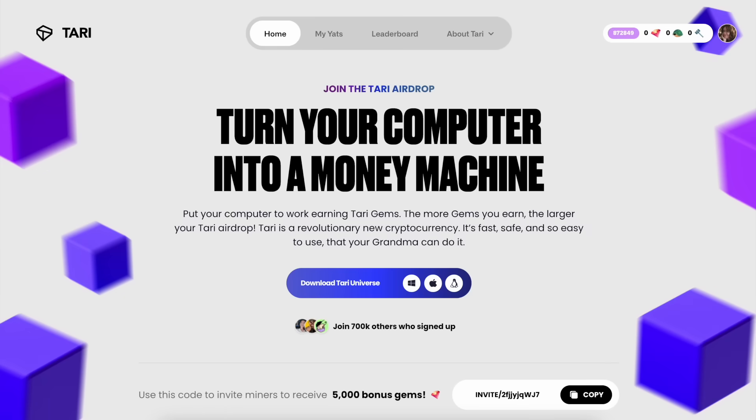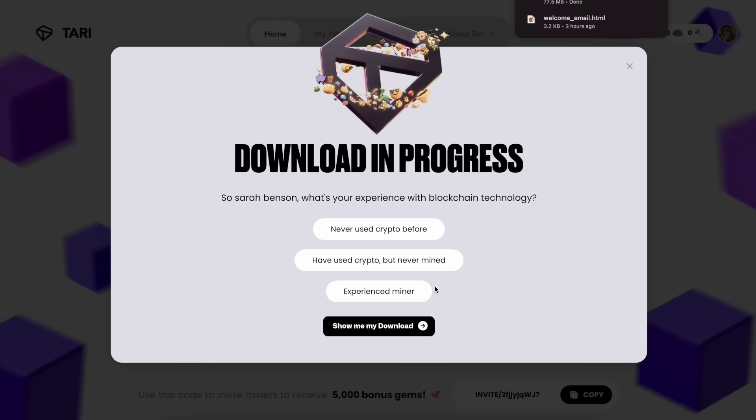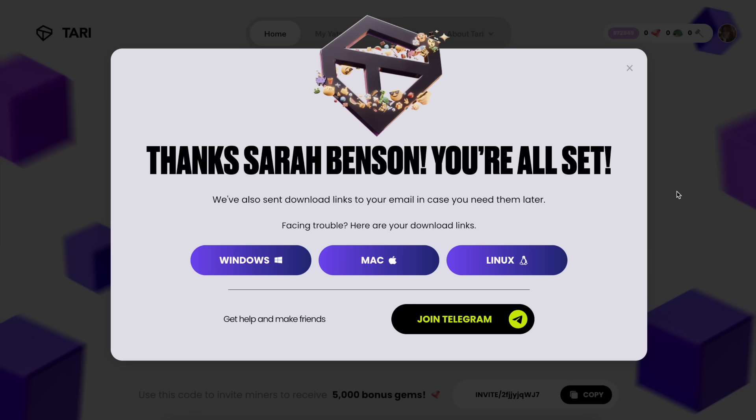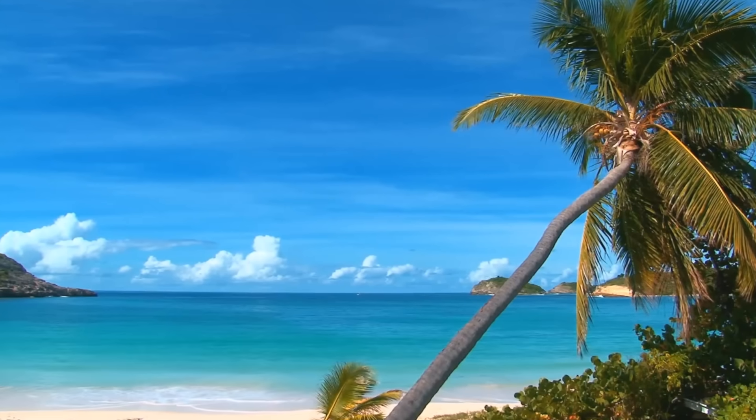Let me show you how to set this up — it's literally two clicks. Head over to airdrop.tari.com on your computer, click download Tari Universe for your OS, install the app, then create your free account, and boom, you're mining. Now you can walk away and go on with your day. I'm recording this video right now and my computer is mining Tari. I could be doing anything — I could be laying on a beach right now and be earning Tari rewards. That's exactly what's so exciting about crypto as a whole, and why we're all interested in it in the first place.